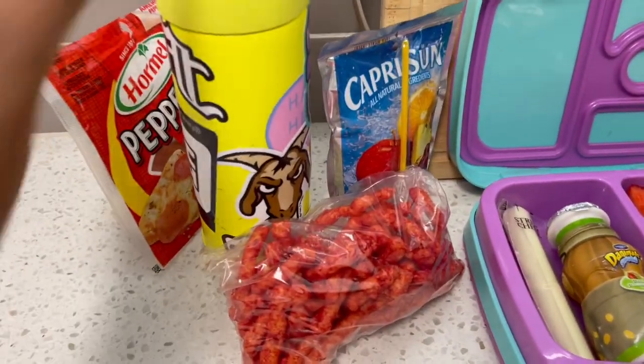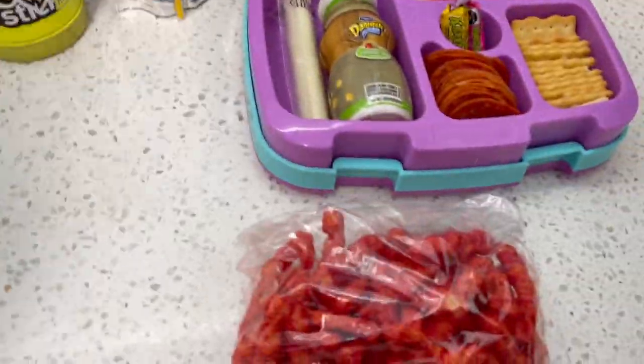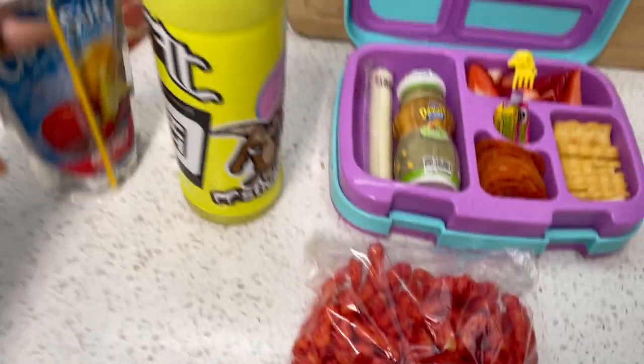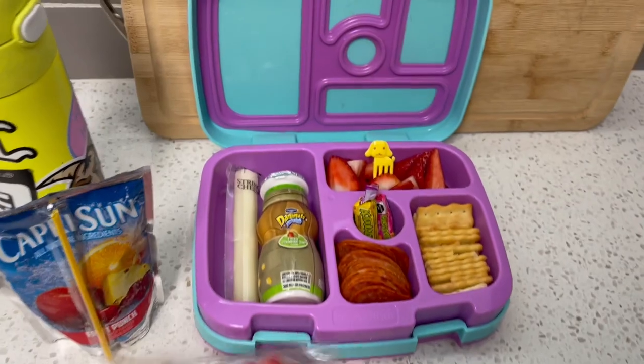For her snack, she will be having just a baggie of Flamin' Hot Cheetos. She loves these — she loves hot stuff. And then of course she has her water bottle and her juice as well. Here's third grade.